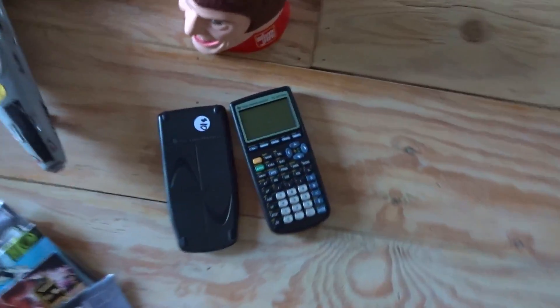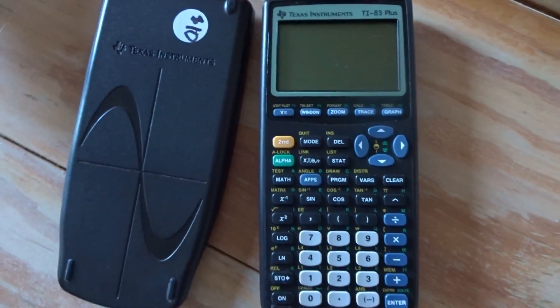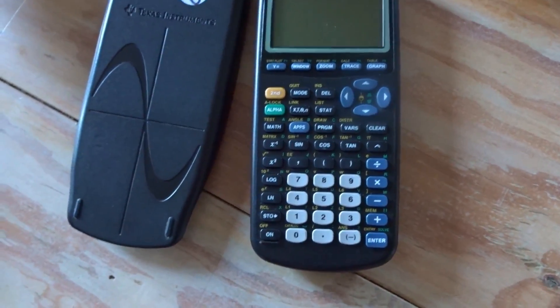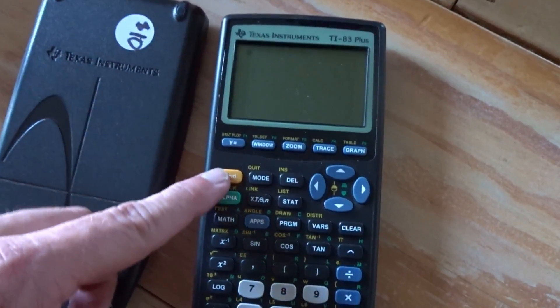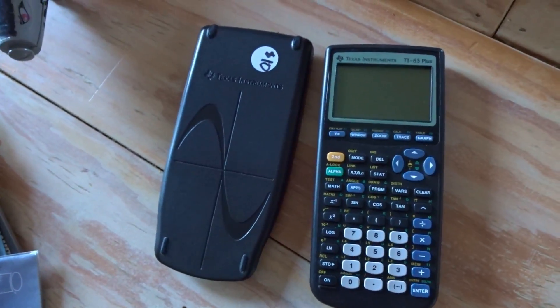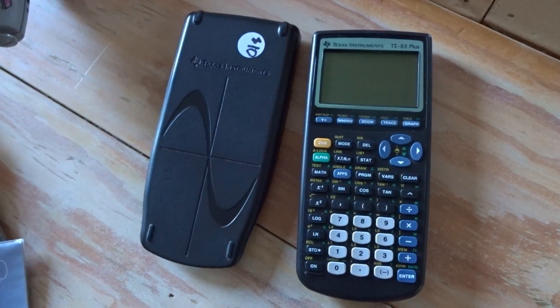I found another calculator — TI-83 this time. Not quite as good as 84s, but they're selling pretty well right now. They were asking $10; I asked if they'd do $5 and they said sure. They even put new batteries in there for me, which is pretty cool. I looked them up and they're selling really well now — probably about $35 to $45. More than likely I'll probably get about $40 out of it. So that's a pretty good flip.